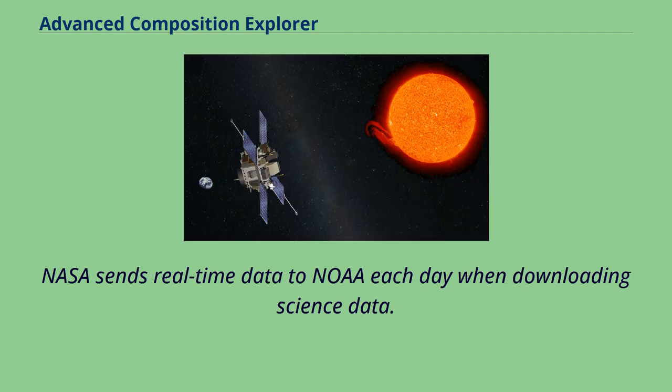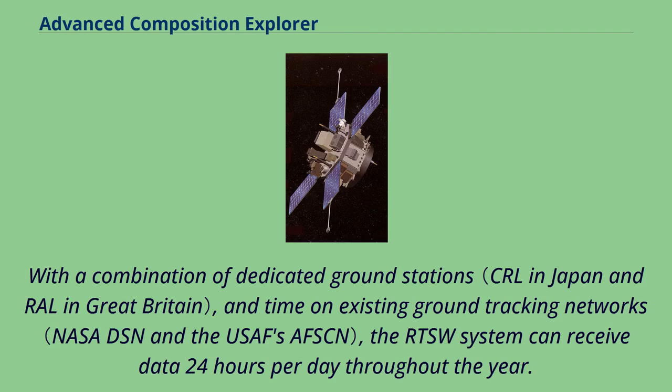NASA sends real-time data to NOAA each day when downloading science data. With a combination of dedicated ground stations and time on existing ground tracking networks, the RTSW system can receive data 24 hours per day throughout the year.